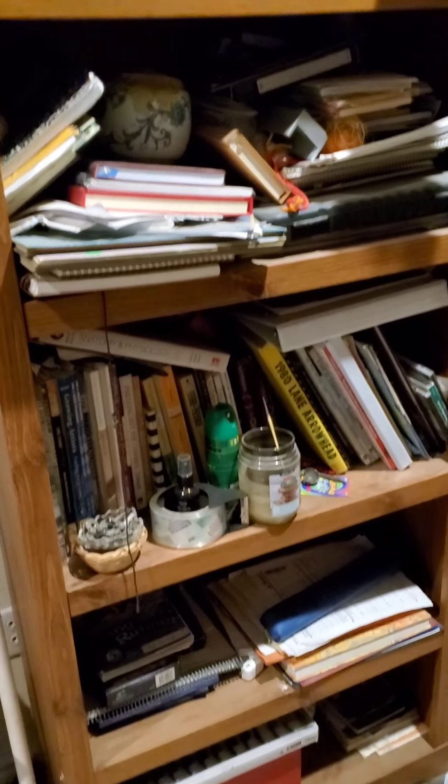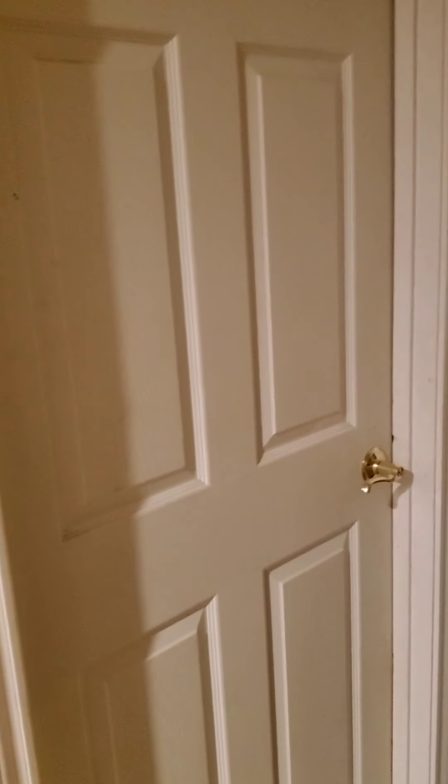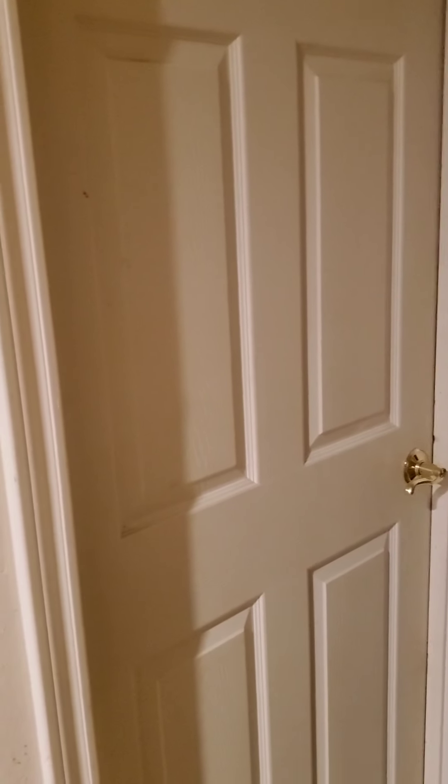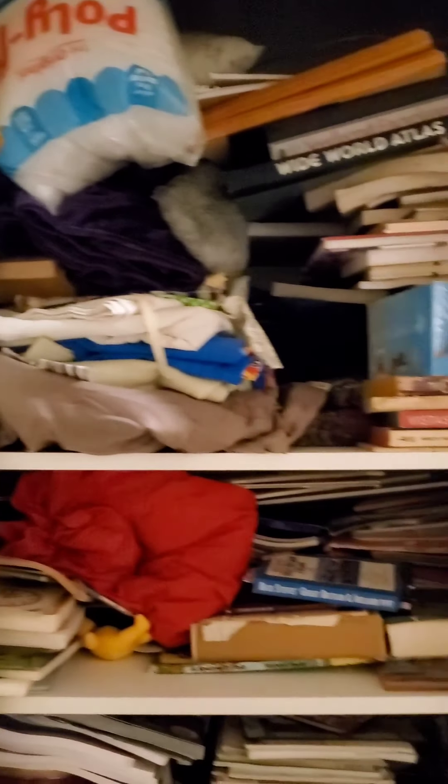Here is a catch-all bookshelf that was in the office room, which my son has now taken over as a computer room. When I do these two rooms — the computer room and his bedroom — those will be last on the list. There's also a linen closet there, and a very heavy mirror that I'm not going to move.